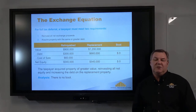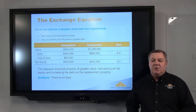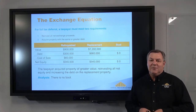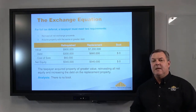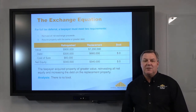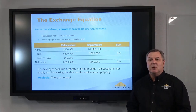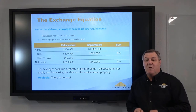This is the exchange equation with numbers — an easy way to remember it if you're new to 1031s. You'll hear people say 'buy an equal or greater value.' In this example, they're selling for $900,000 with an outstanding loan of $300,000, leaving $540,000 after closing costs and commissions. To pay no taxes, you need to do two things: reinvest all of your exchange proceeds — in this case $540,000 as a down payment on a $1 million purchase — and acquire property with the same or greater debt, so the new loan is $660,000. If both conditions are met, there's zero boot left over and no taxes owed.